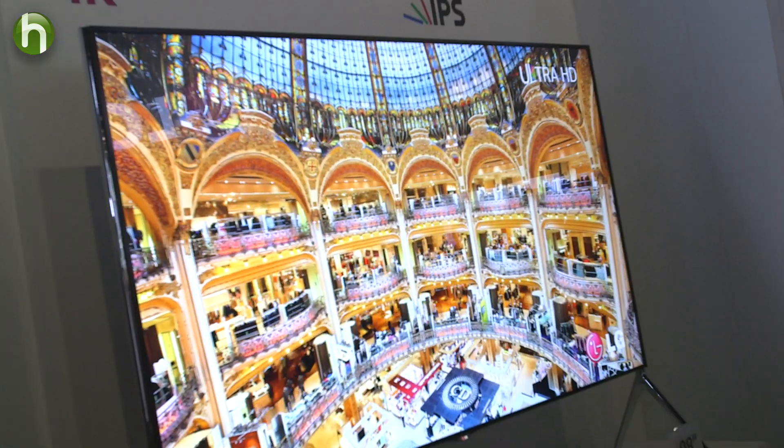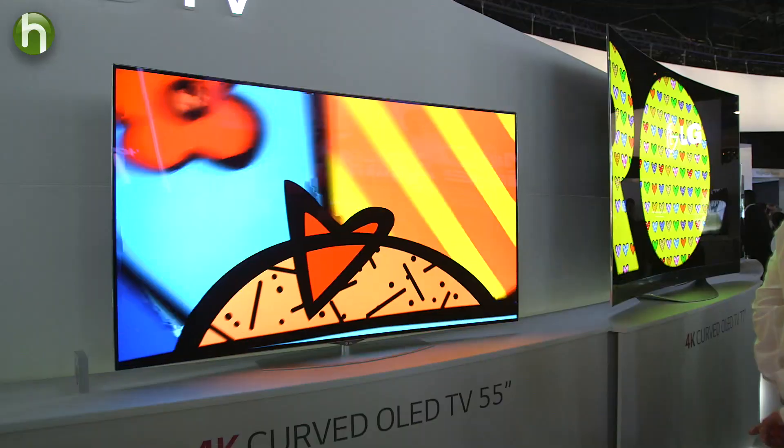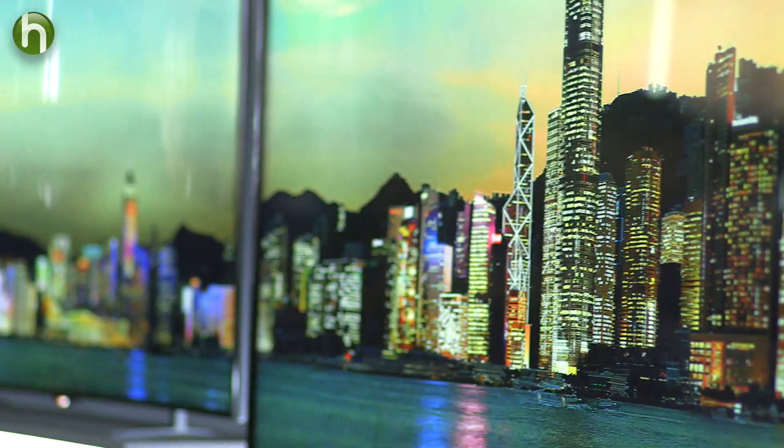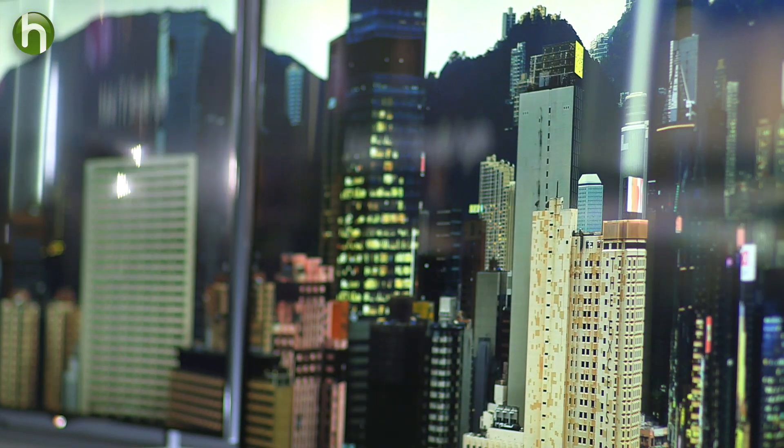That's why it's called Ultra HD. Picture sharpness is the biggest difference you'll notice when comparing 4K TVs with regular HD TVs. Everything looks clearer and more lifelike. Even close up or on a bigger screen, you can't fake more pixels.